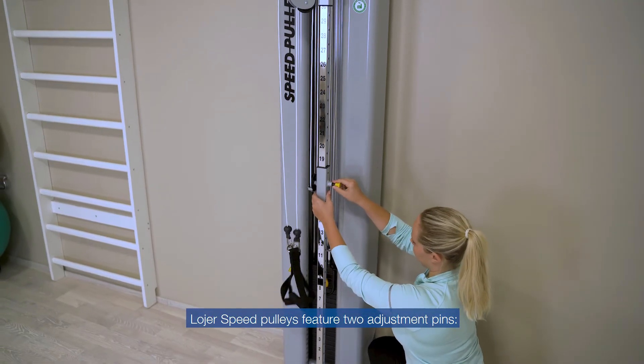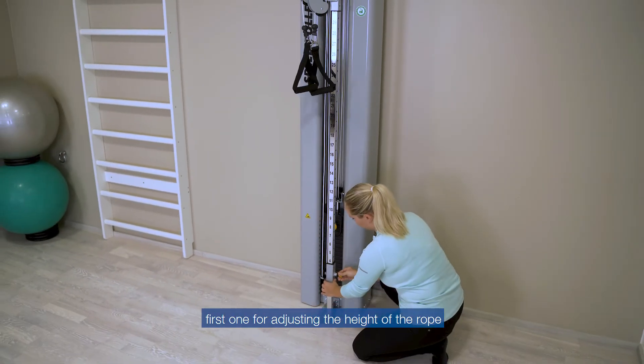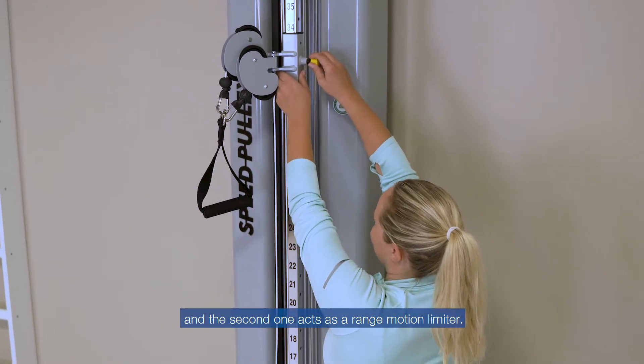Lojer Speed Pulleys feature two adjustment pins: the first one for adjusting the height of the rope, and the second one acts as a range of motion limiter.